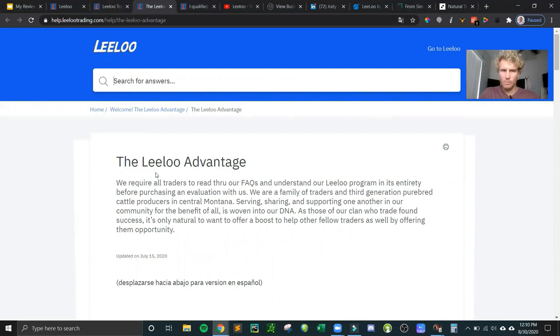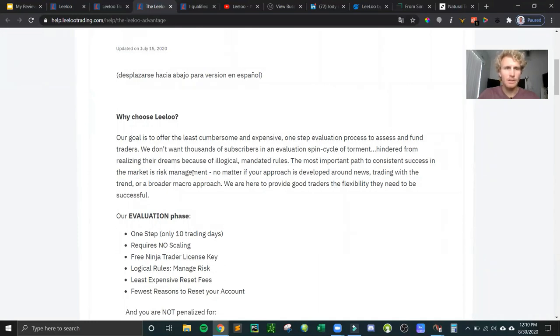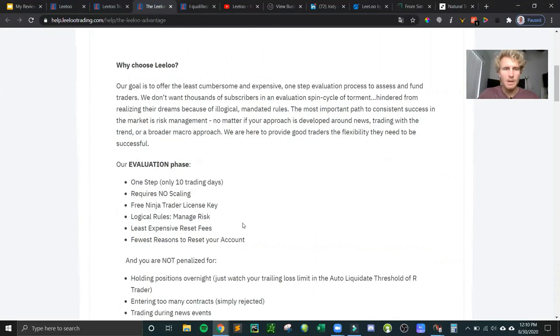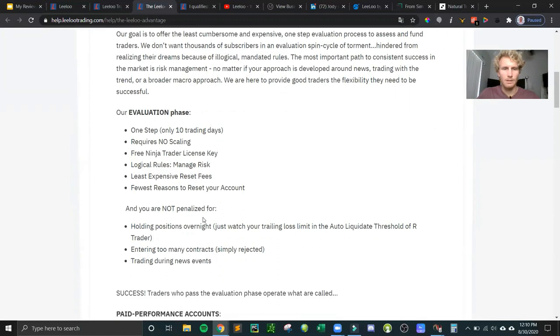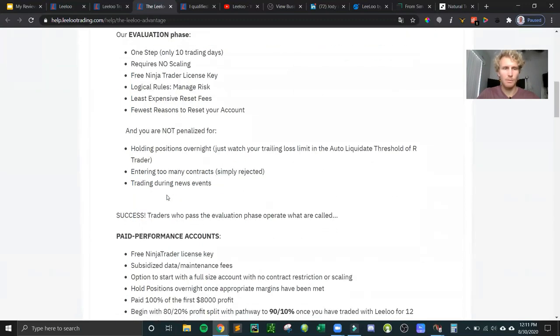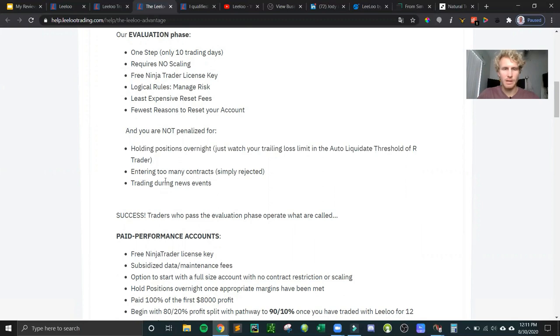Let's go into more details on the evaluation phase and what happens once you pass and move into a funded account. The evaluation phase is one step, 10 trading days minimum, no scaling requirement like TopStep Trader. The preferred platform is NinjaTrader and they give you a free license key. The reset fee is only $74. They protect you from over-entering contracts — those orders are rejected — and you don't get penalized for holding overnight, entering too many contracts, or trading during news events.